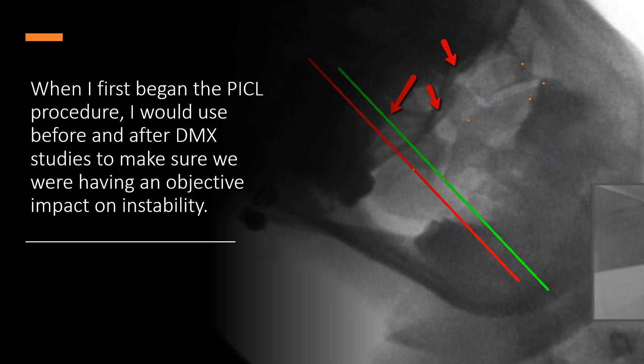So when I first began the PICL procedure, I would use before and after DMX studies to make sure that we were improving instability. And since about 7 in 10 patients were responding, that was great. We saw some nice, reliable decreases in instability.